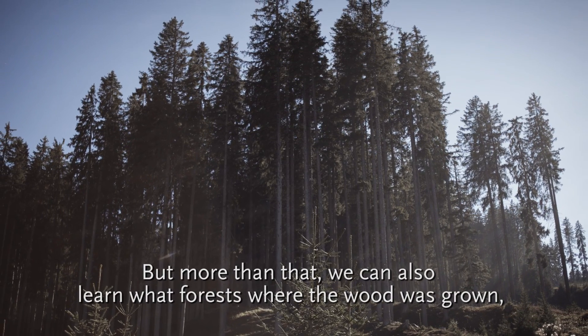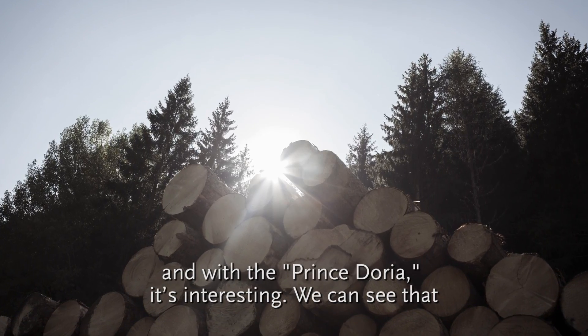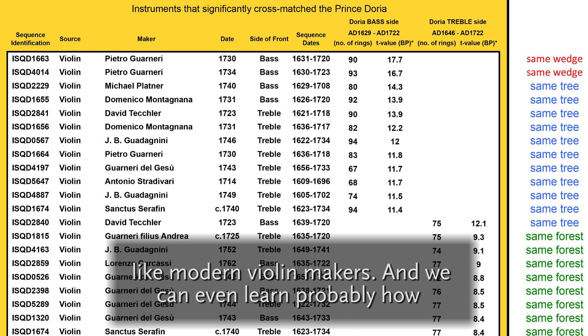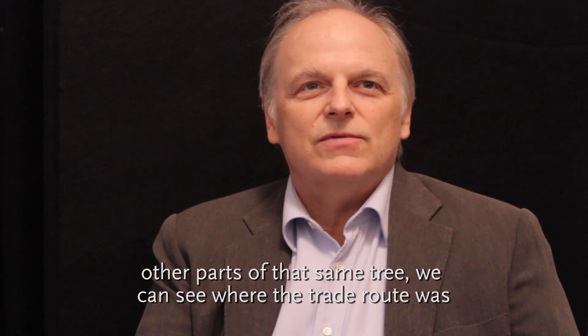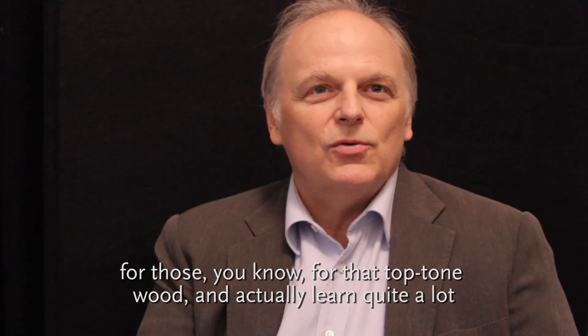But more than that, we can also learn of what forest the wood was grown in. And with the Prince Doria, it's interesting — you can see that the tops were not bookmatched. They were not split from one wedge like modern violin makers. And we can even learn probably how the wood was transported, from seeing different makers that had other parts of that same tree. You can see where the trade route was for top tone wood.